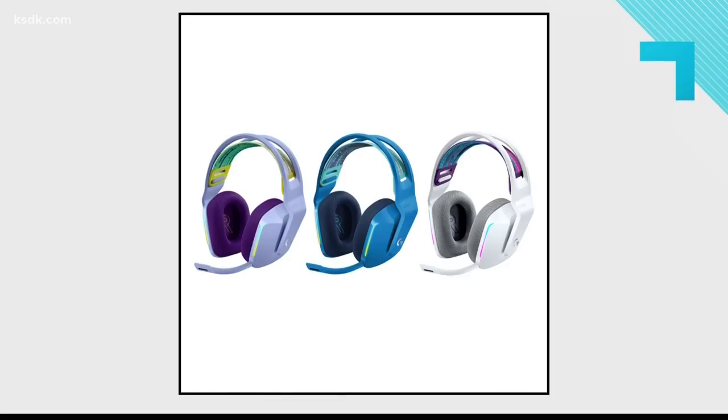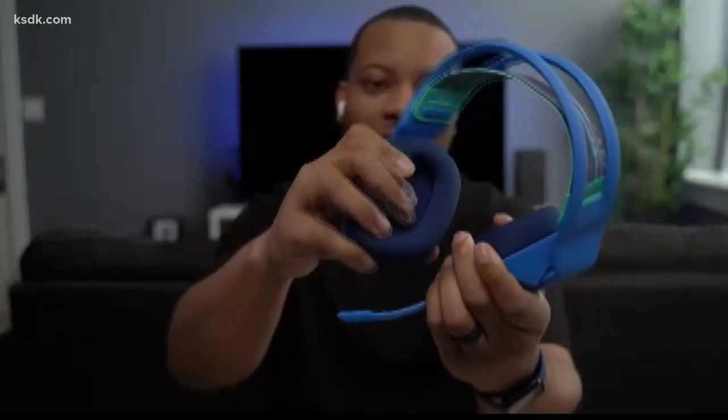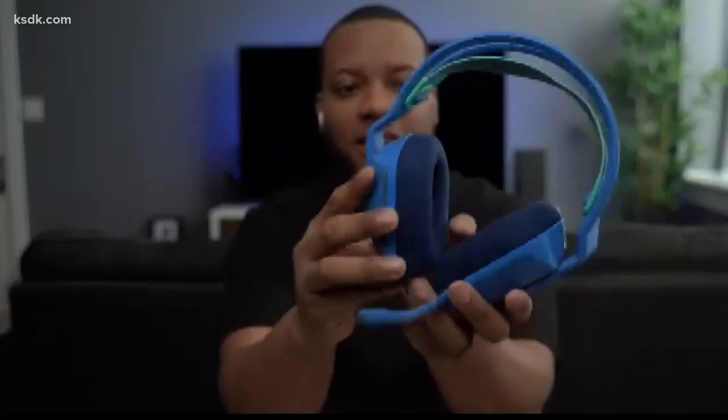Another favorite product. Next is for gamers out there. If you're looking for something to get — maybe your kid likes to play games on their computer — this is the Logitech G733 gaming headset. It's around 130 bucks, but it has great sound quality. The ear cups themselves are very cushiony — they feel like pillows on your ears. The microphone is not bad as well, and it also has some RGB lighting on it.